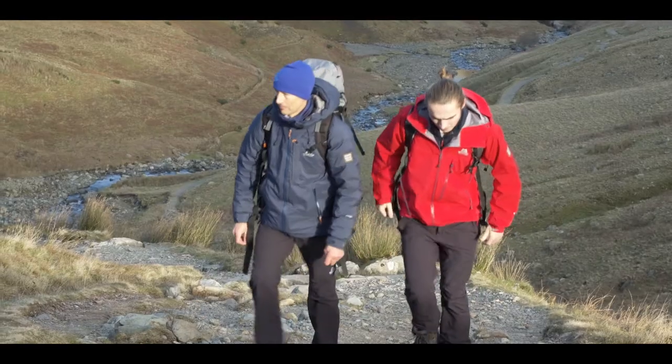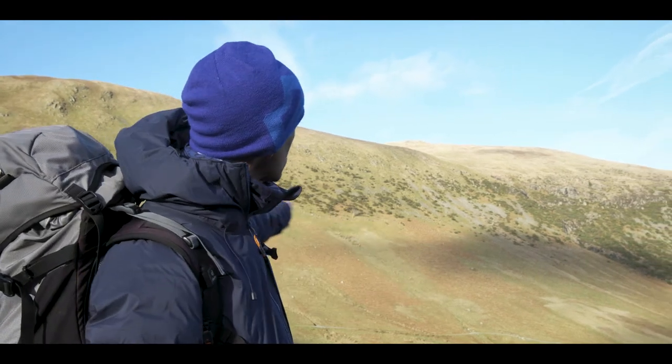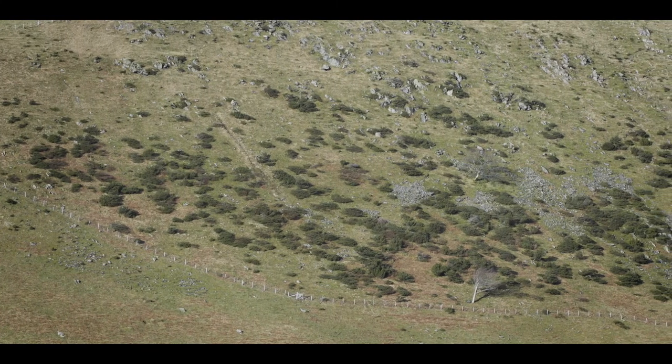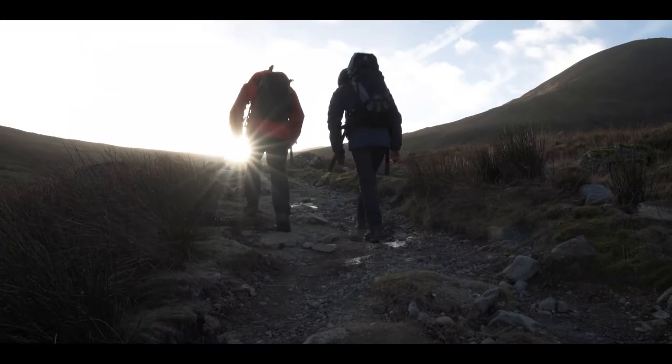What we're looking at behind us is a stand of junipers. Now this particular stand is one of the biggest in the Lake District, one of the biggest in England, and it is actually fenced to try and promote further growth — and it's working really, really well. That's thanks to the farmers for engaging with an environmental scheme, and as a consequence of that the juniper is starting to grow out with the fence as well. So it's a win-win at the moment.